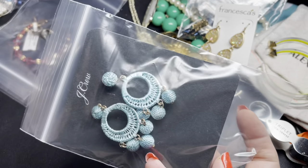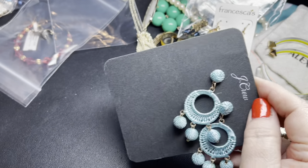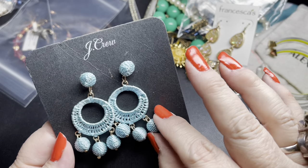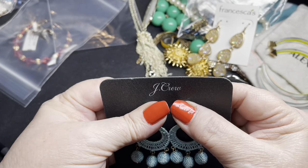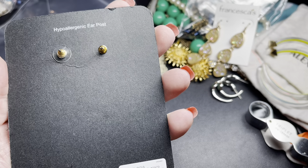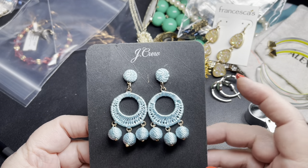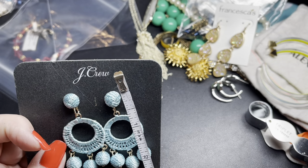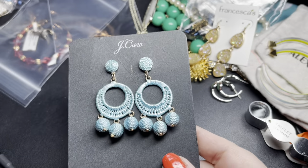Next we have a pair of J.Crew new on card earrings. These are pretty — it's kind of like macrame or string, but really, really tight, in a blue and gold wash. They don't have a price tag on them. I'm going to say let's do $10 on these. The drop is about two and three-eighths inches by about one and an eighth inch.